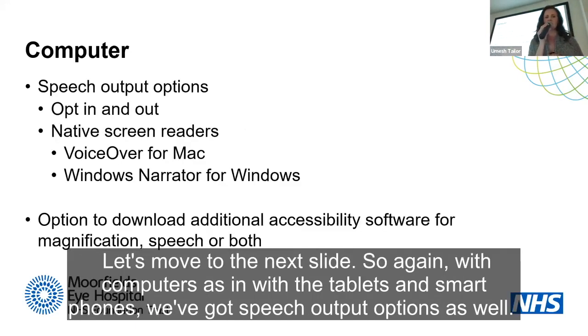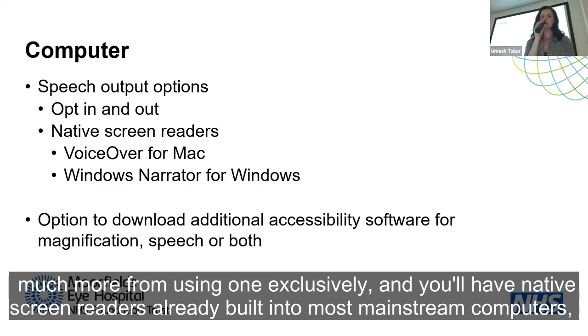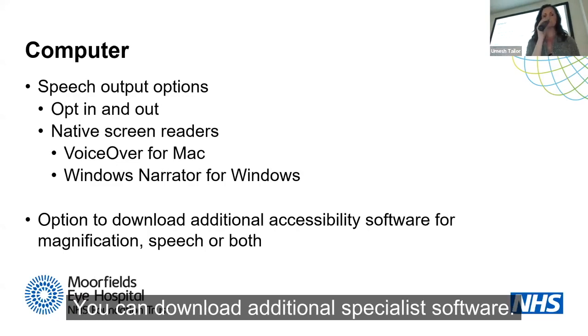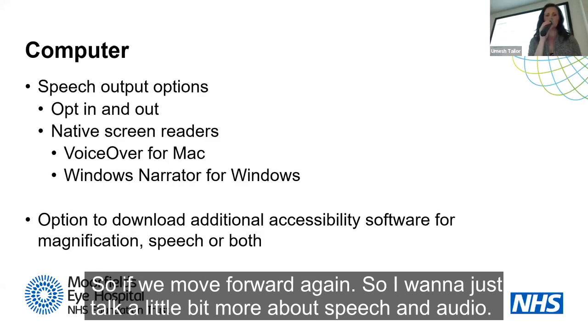With computers, as with tablets and smartphones, you have speech output options — you can opt in and out, and it doesn't mean you have to use one exclusively, although some people do benefit from using speech exclusively. You have native screen readers already built into most mainstream computers, and you also have the option to download additional specialist software covering magnification, speech, or a combination of both.